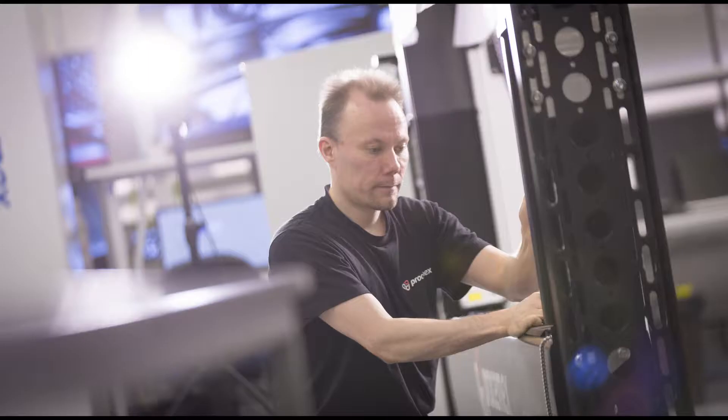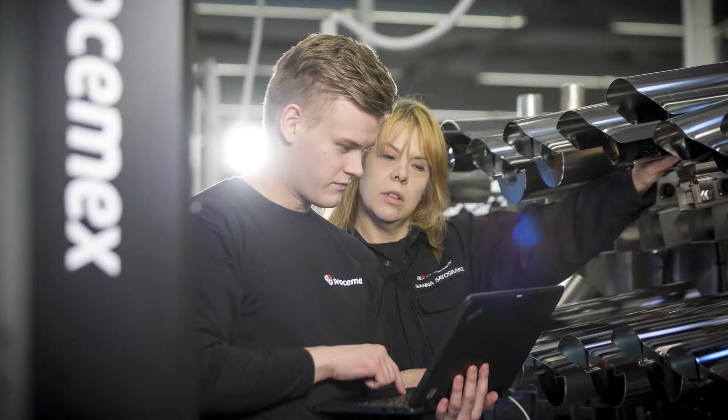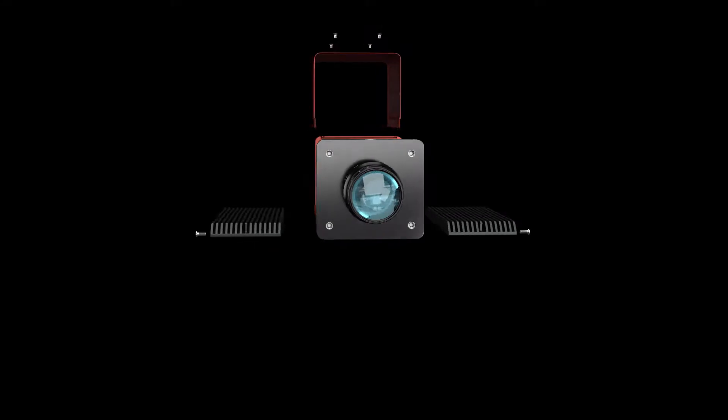Prosim X's organization includes paper mill and printing house specialists. We have strong paper making know-how to advance your operation.